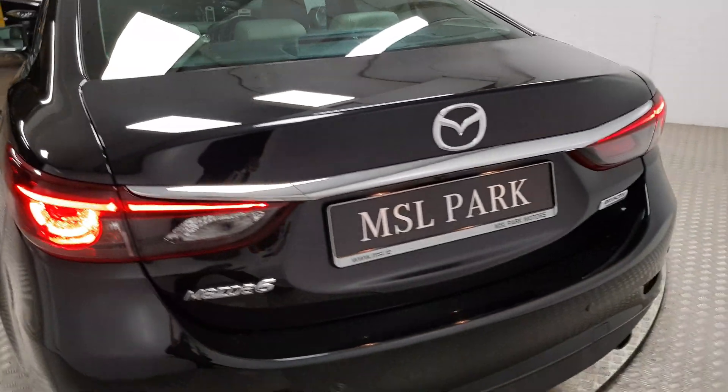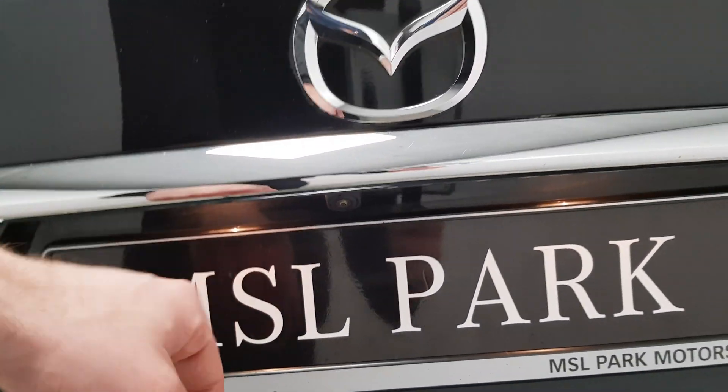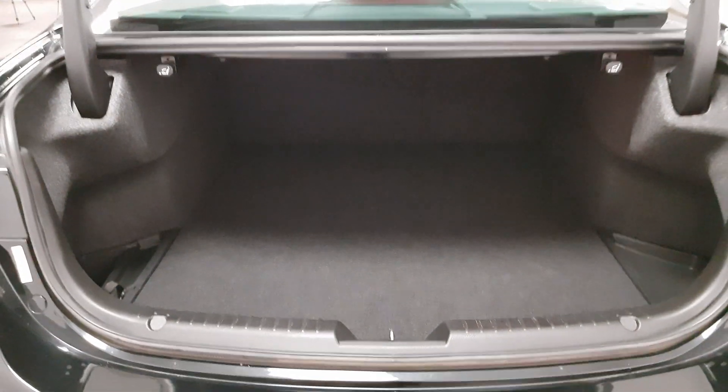Parking sensors are on the front and also on the rear. In addition there's also a parking camera just here, so it makes maneuverability very easy. The boot is huge.